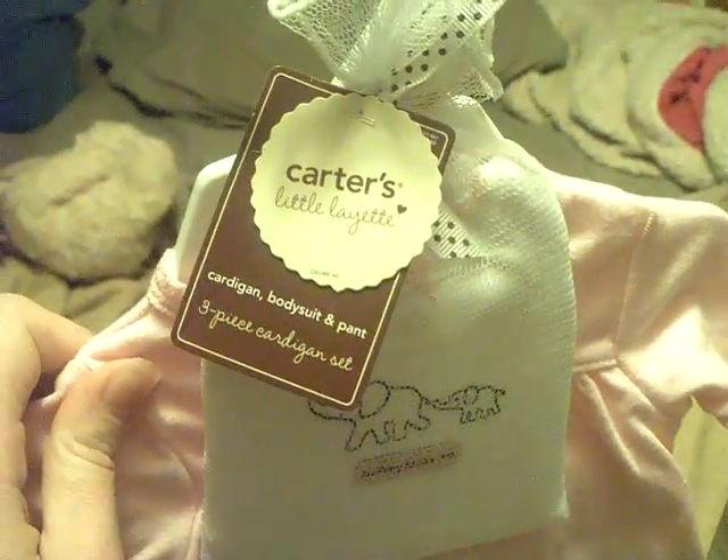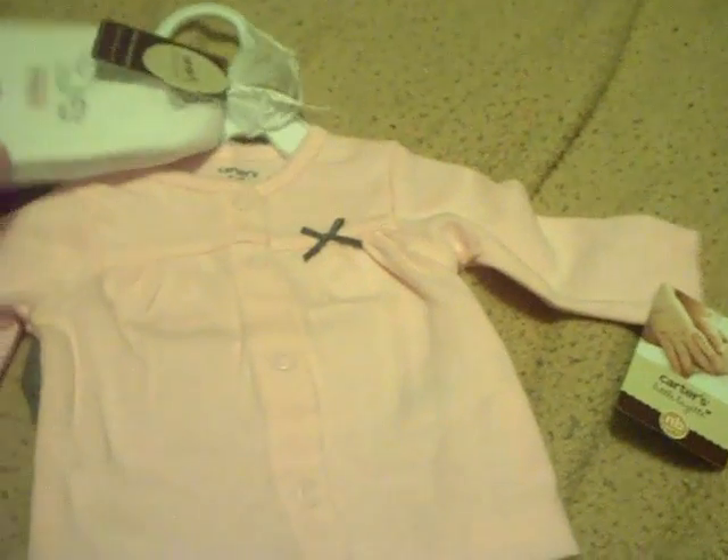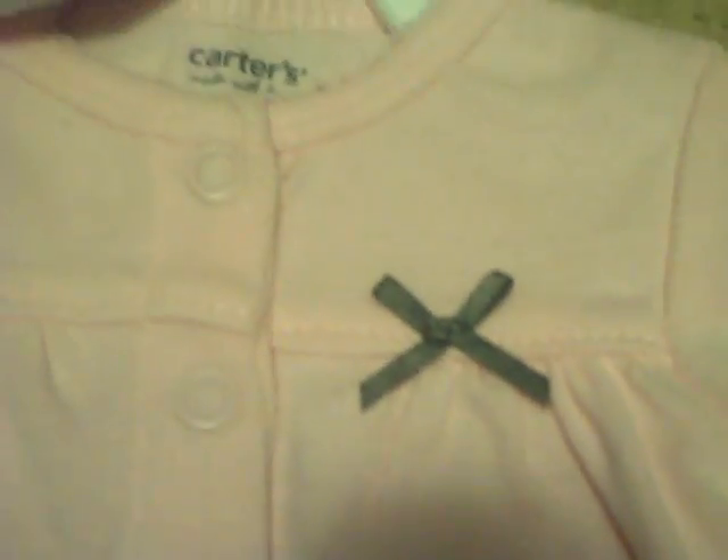And then this is Carter's. It's a cardigan, bodysuit, and pants — so it's a three-piece. And this is a little onesie, and it says 'Mommy Loves Me,' and it's got two little elephants — a mommy and a baby elephant. I thought she could wear that for Mommy and Me Day. And this is a little cardigan, in case she gets chilly. It's pink, and it buttons up the front, and it's got a little brown bow on it. Isn't that cute? And then these little pants are polka dots — light pink polka dots on brown pants. Yeah, it's a matching set. I thought that was really cute.